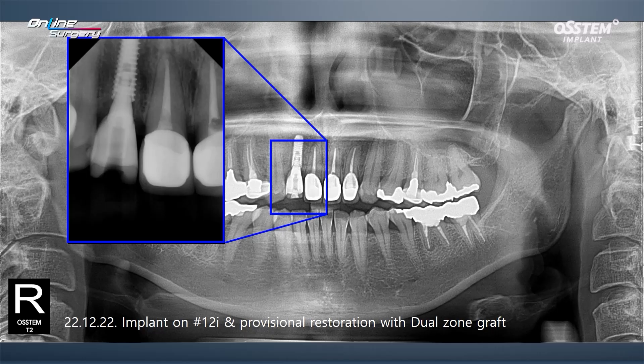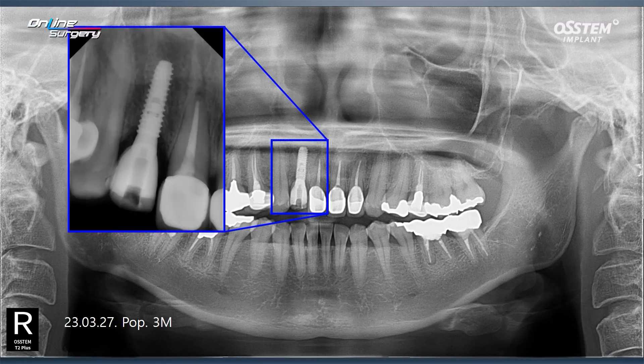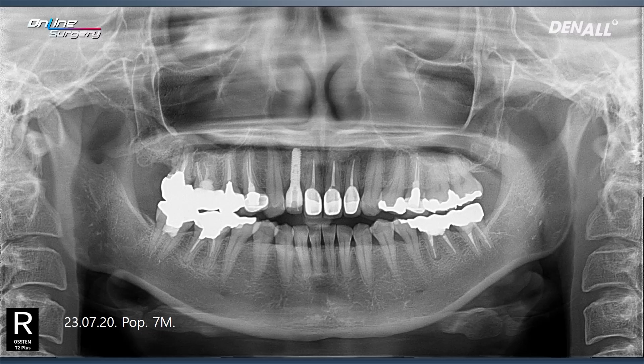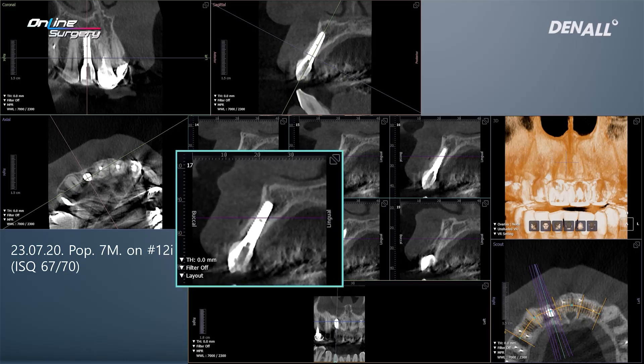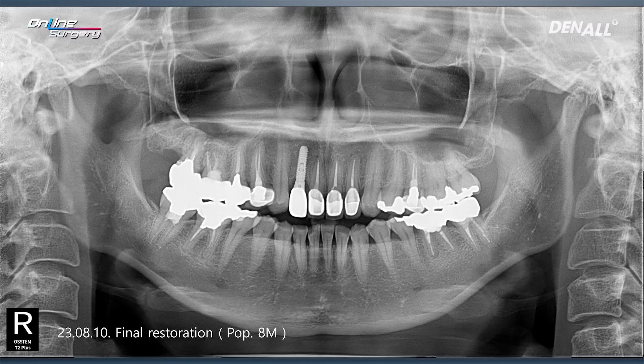This is the intraoral standard image. Three months later, a panoramic image was taken, and this is 7 months later. Because the patient was not living in Korea, there is a bit of a gap between time points. At 7 months, CT was taken once again on the buccal side. The labial wall was observed and maintained. There were no issues clinically. After one month, final restoration was delivered.